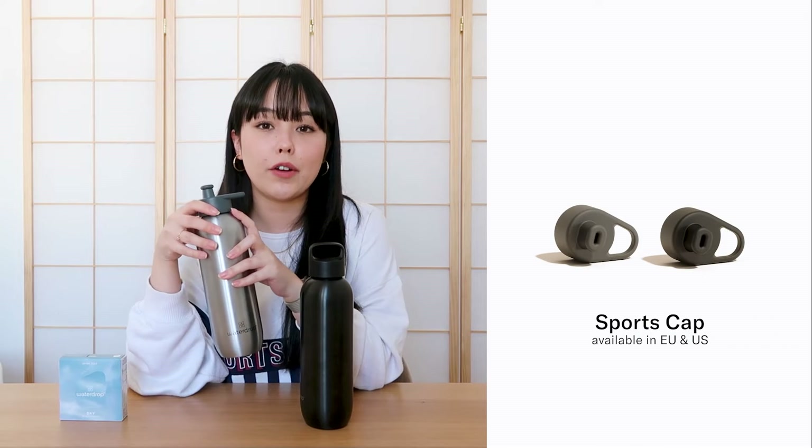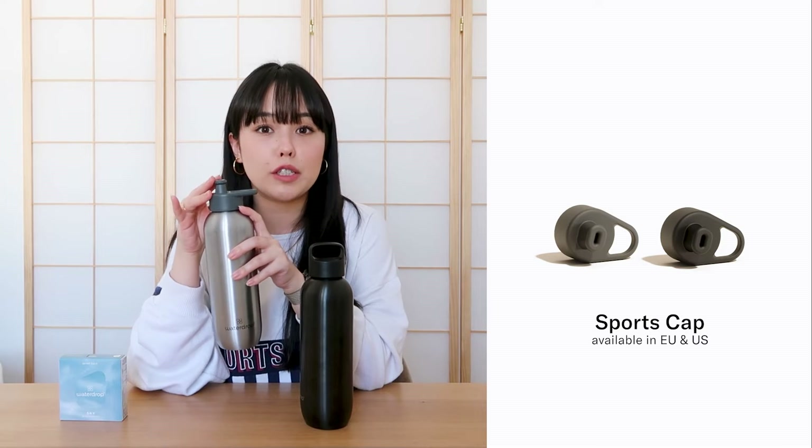Then we have our sports cap, which has an extendable spout made out of very soft silicone, making it very comfortable to drink out of when you're working out — whether you're riding your bike or on a treadmill at the gym. It's a lot easier to drink out of a spout like this than a big opening. This also has a loop for carrying or attaching to your bag or bike. Both caps have an innovative leak-proof sports closure, so nothing will leak out.